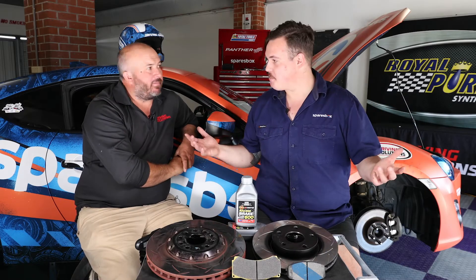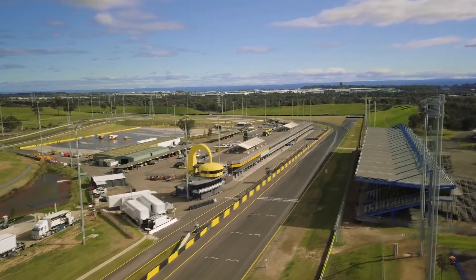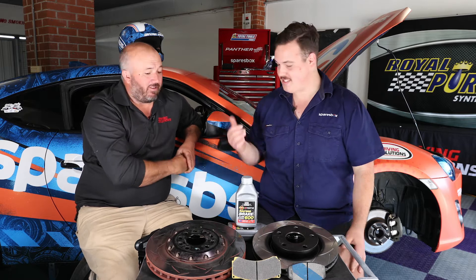We're back here at Eastern Creek Sydney Motorsport Park with James from Driving Solutions. We're in the Spares Box Driving Solutions pit garage and it's a lovely place to be. Good company, good cars, good products.